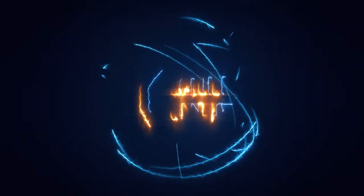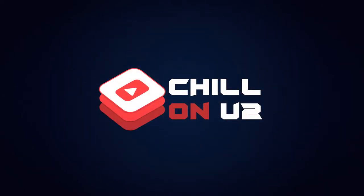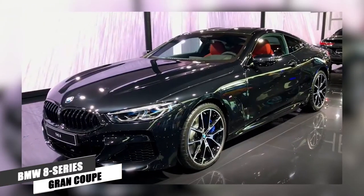Buckle up — I bet you guys will be shocked to see our number one on the list. Number 8: BMW 8 Series.